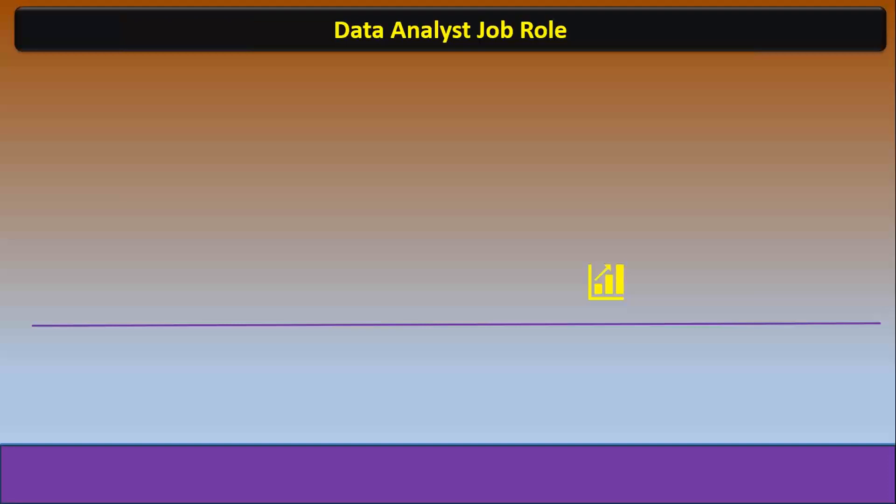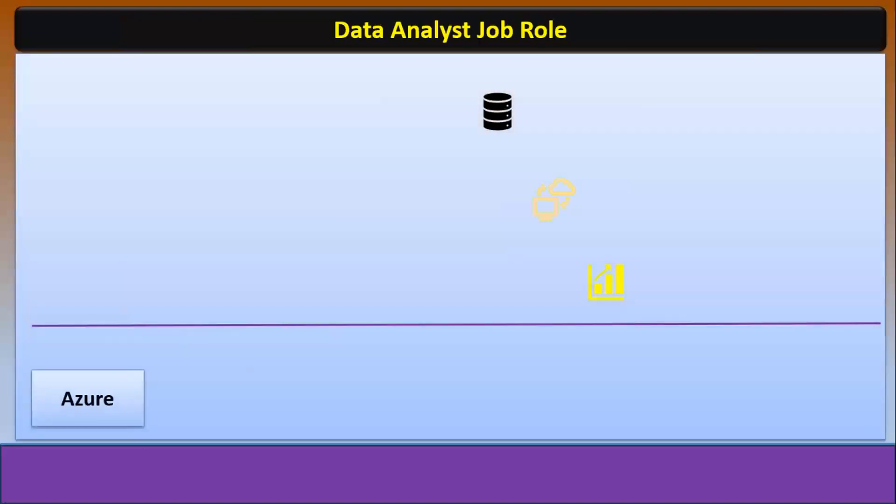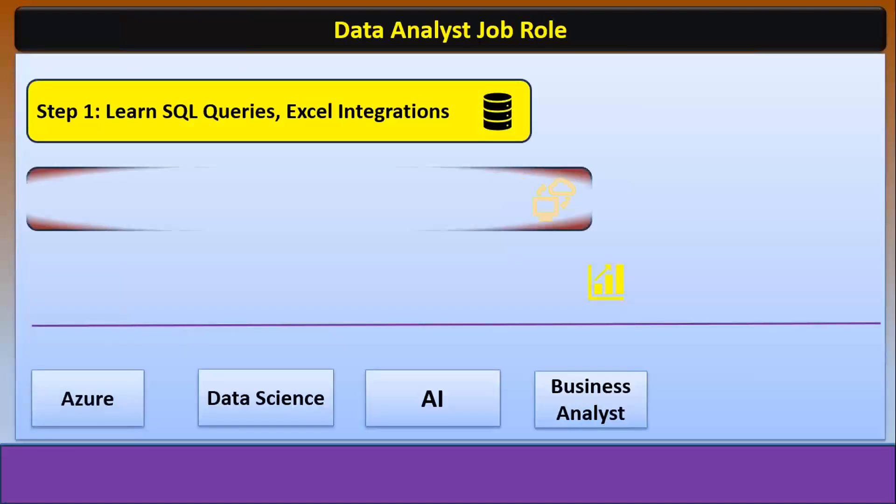It's all about the data analyst job role — colorful reporting with a back-end database. Let's understand slowly, step by step.